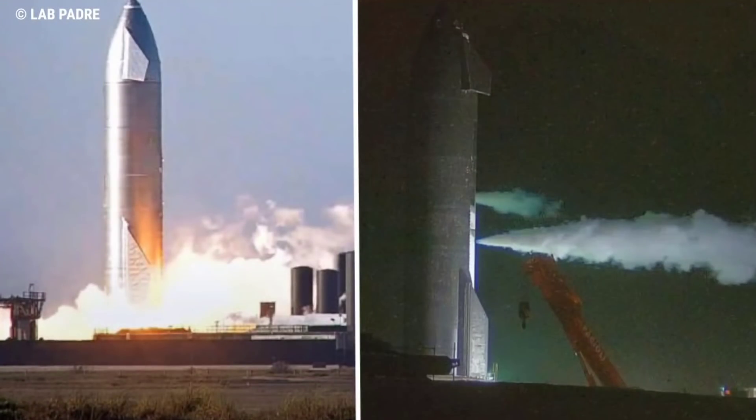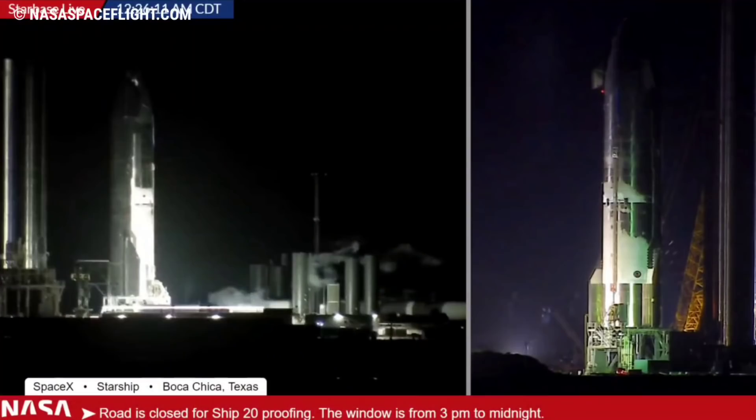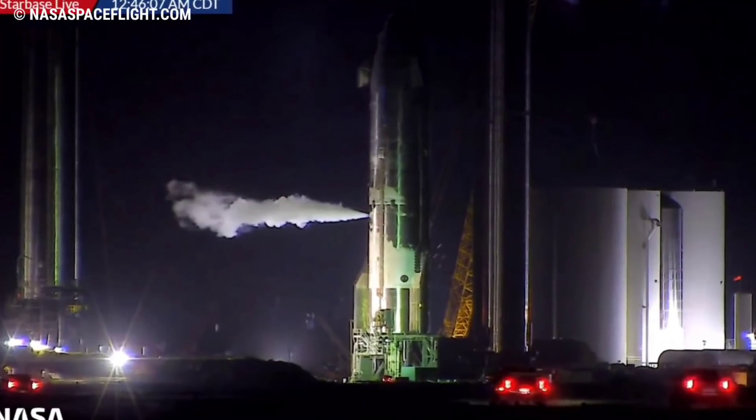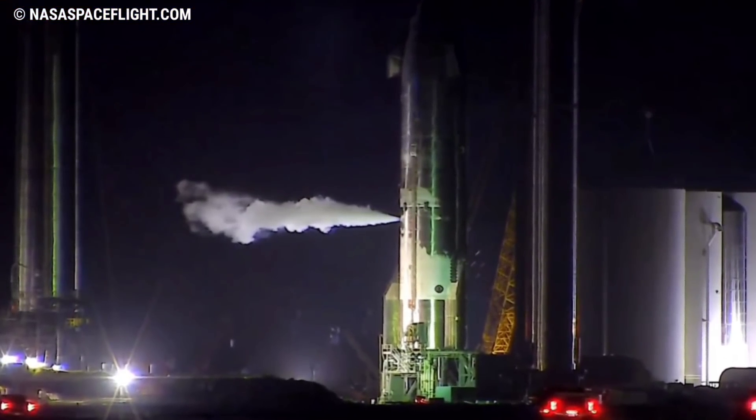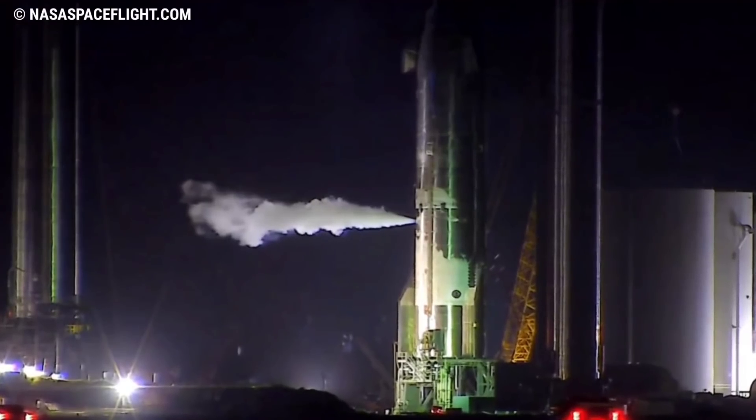Historically, every cryoproof of a full Starship prototype has been visually unique and virtually impossible to predict. Without any direct insight from SpaceX or Elon on the objectives, plan, or timeline of tests, the process of watching tests via unofficial webcams and attempting to interpret why certain things look the way they do or what's going on at any given moment is a bit like trying to interpret eroded hieroglyphics.